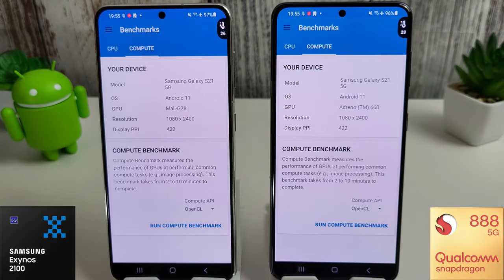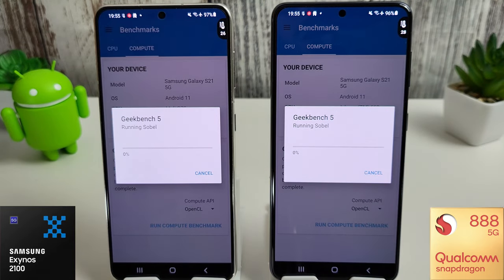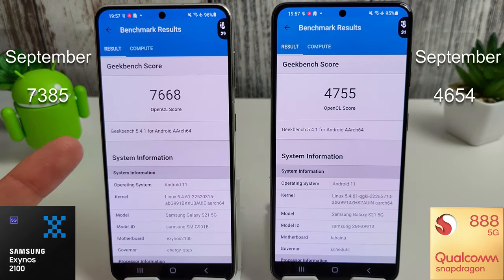I've let the phones cool down a bit. The Snapdragon does keep staying a bit warmer than the Exynos for some reason. We're going to run through the compute benchmark now. The compute scores are in — similar to the CPU results, we've scored the best score ever on the Exynos 2100: 7,668, compared to 7,385 last month. With the Snapdragon it's a similar story: 4,755 compared to last month's 4,654, which is also the best score the Snapdragon has had since launch.